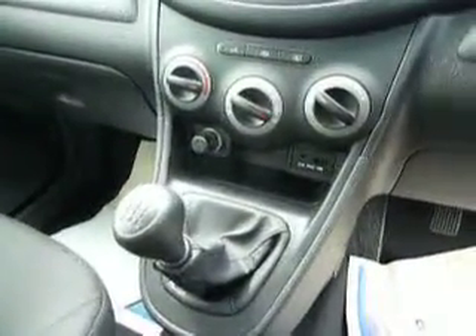Moving into the middle of the car, we have auxiliary and iPod connectivity, USB ports, a five-speed manual gearbox, air conditioning, and a CD and radio.